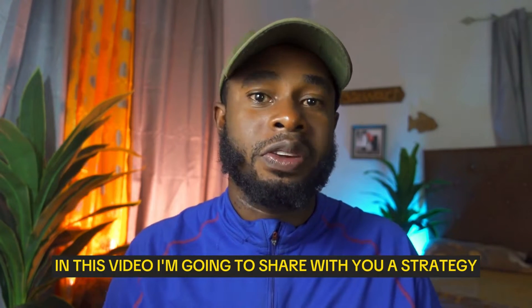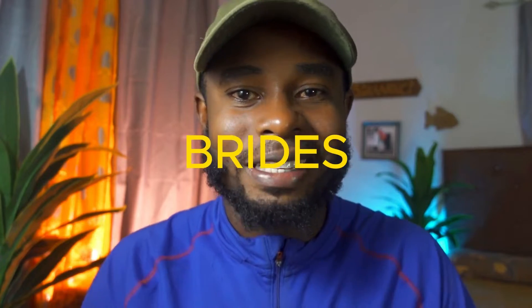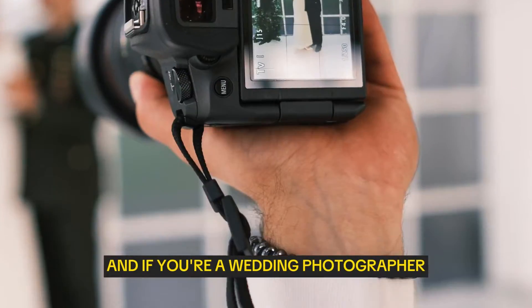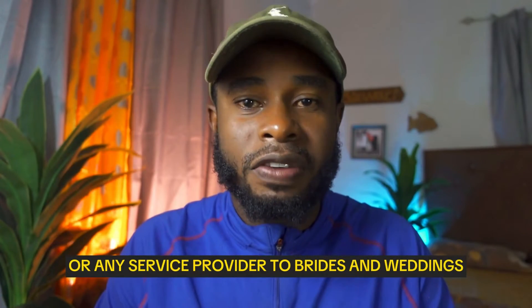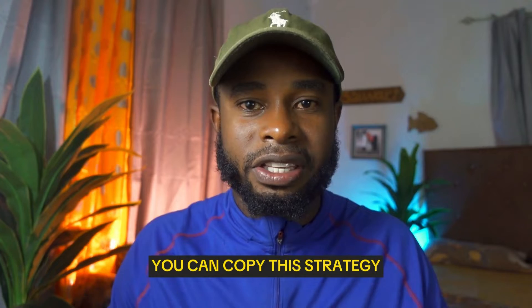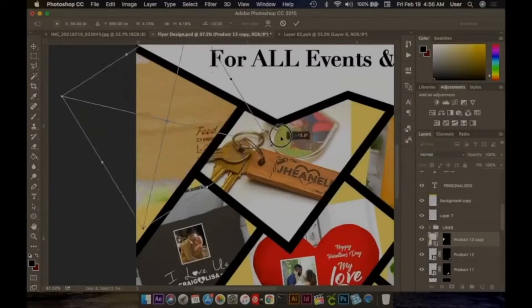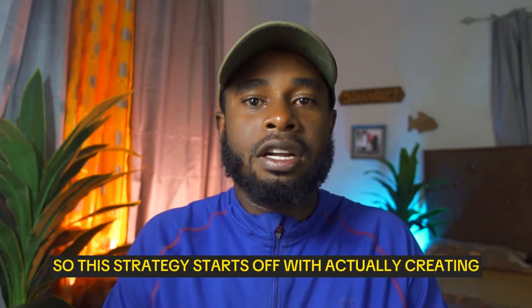In this video I'm going to share with you a strategy that I've been using to book more brides. If you're a wedding photographer, wedding venue owner, wedding planner, or any service provider to brides and weddings, you can copy this strategy.